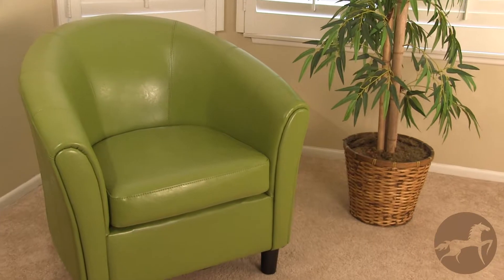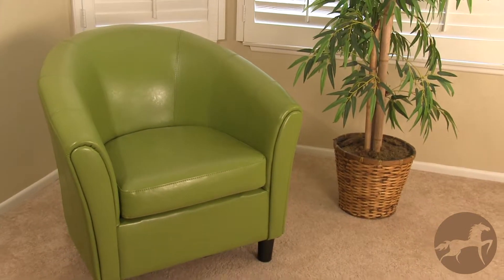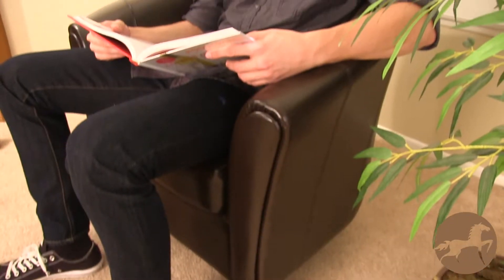Relax in style with this modern bonded leather club chair. The soft bonded leather and curved accents bring this chair to a whole new level of modern whimsy and fun.